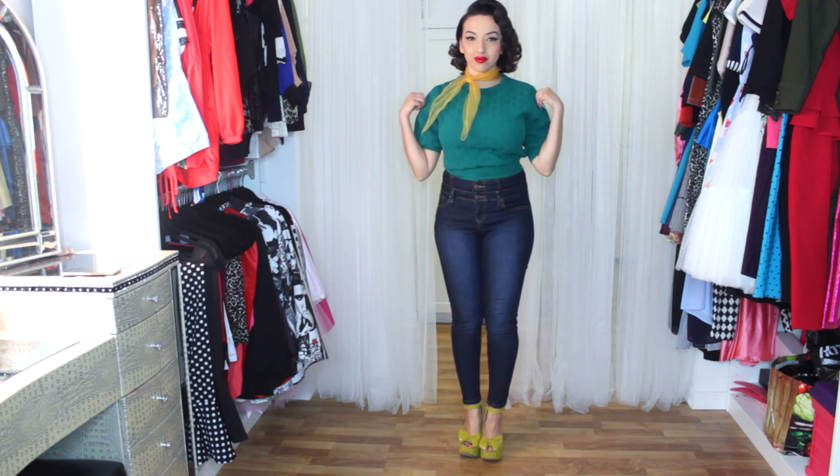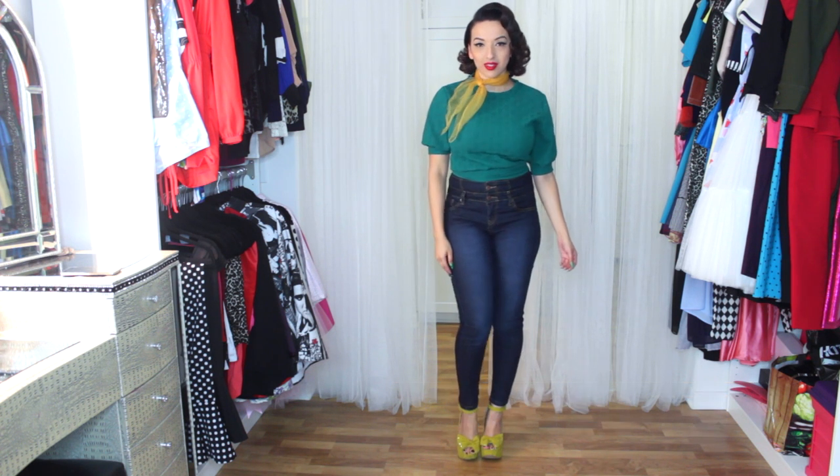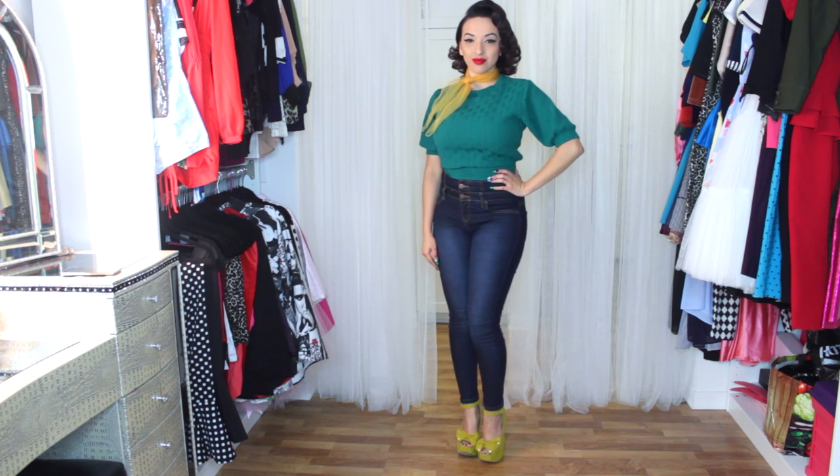Next is this textured crop top from AlwaysSap and I loved the color. I loved the green and I thought it looked perfect with my yellow scarf and my yellow wedges. I just love the look of it.